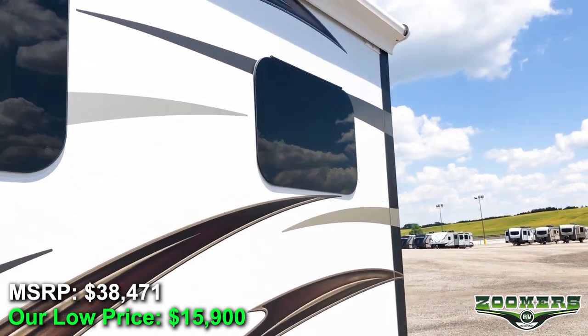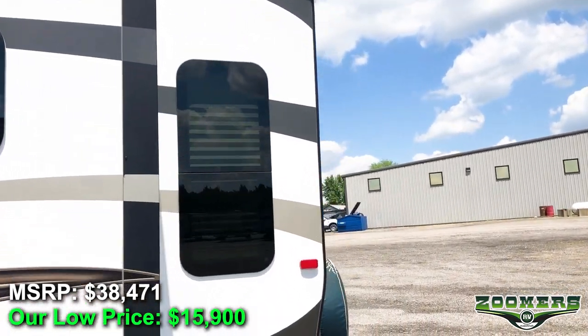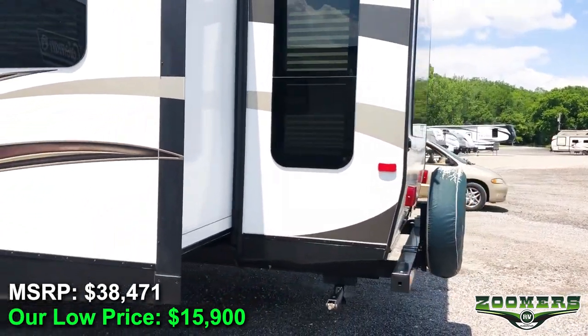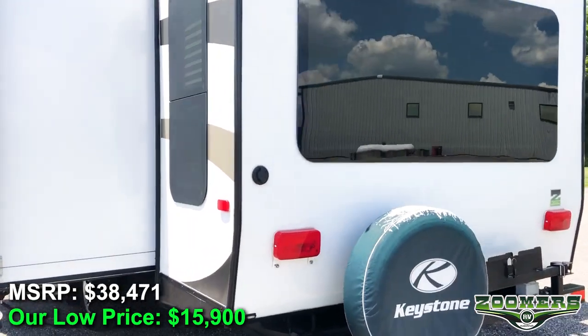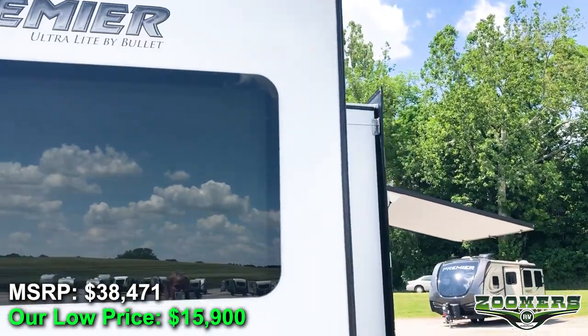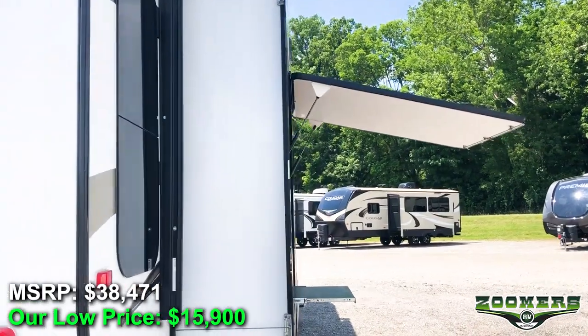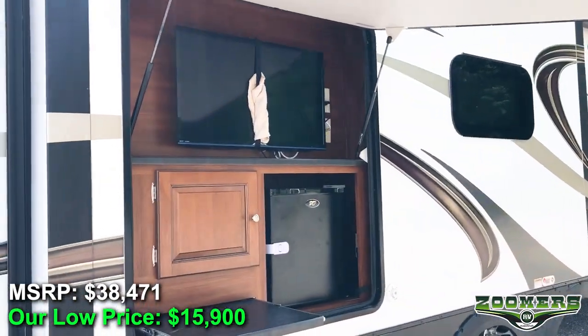It weighs 6,871 pounds, is 36 feet in length, it has two slides, sleeps six, and features an outdoor entertainment center with a refrigerator.